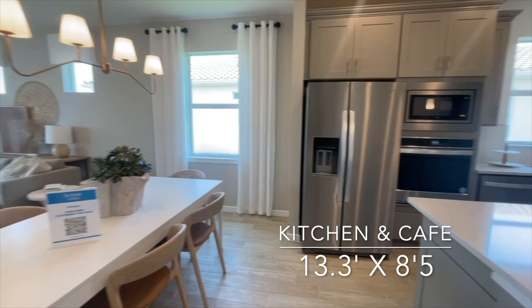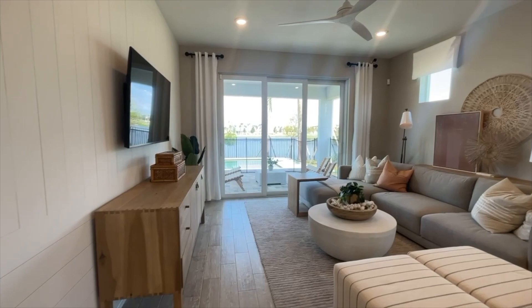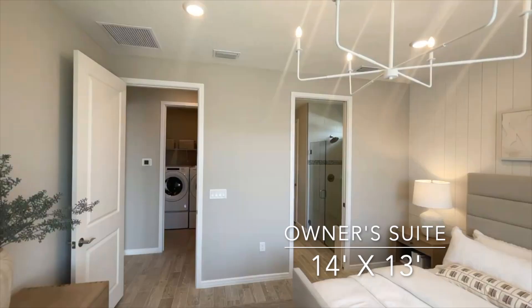Then an open concept kitchen with 42 inch cabinets and granite or quartz countertops depending on your design choices. What is amazing about the kitchens here at Viera is they're plumbed with gas, so you'll have a gas range — people who love to cook really appreciate this.